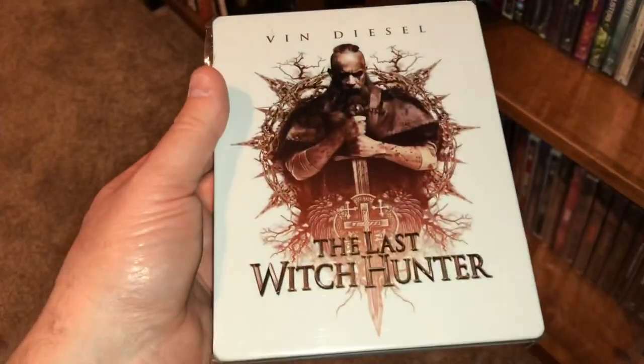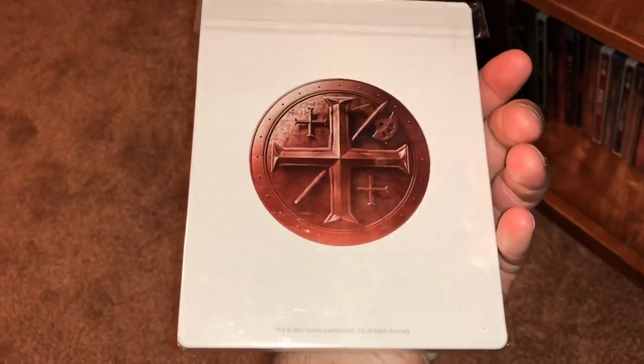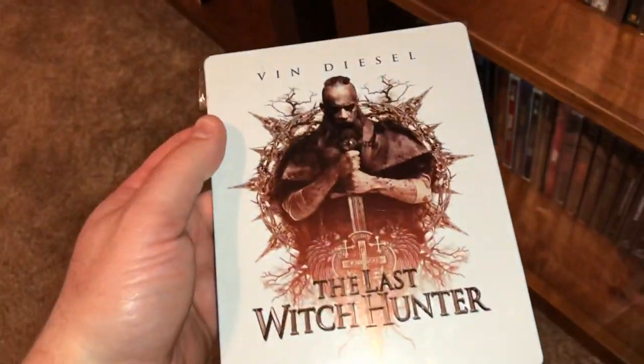Vin Diesel is The Last Witch Hunter — kind of a poor man's Witcher, still enjoyed the movie though.